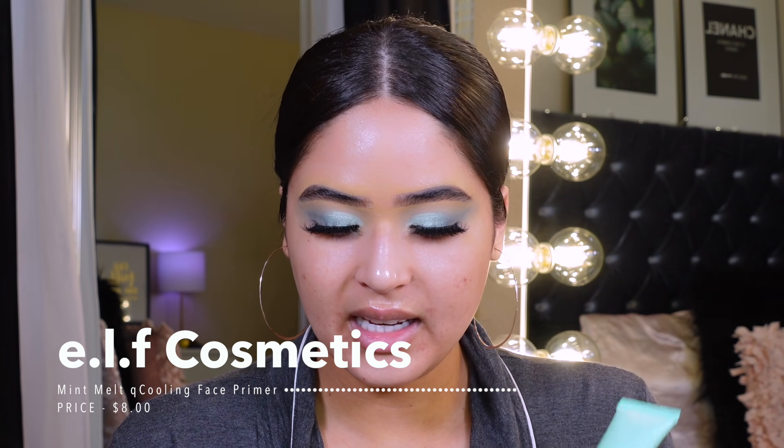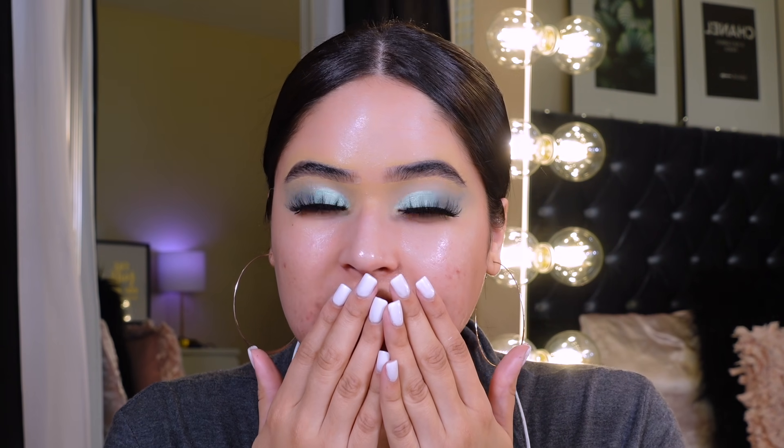Moving on to primer — they released the ELF Mint Melt Cooling Face Primer. It has beautiful packaging with a pump and it's a vanilla mint-scented jelly primer. It works like glue to grip makeup, has hyaluronic acid, and gives you a refreshing cooling sensation to extend your makeup wear. I'm excited to test this out — it smells really good, it genuinely smells like vanilla and mint. It reminds me so much of the ELF Jelly Flap primer.